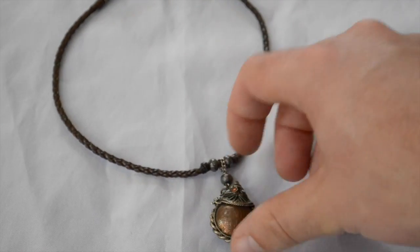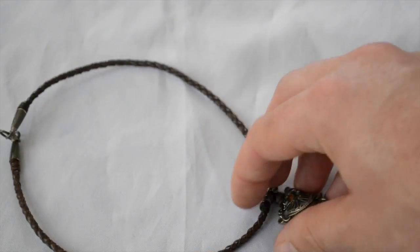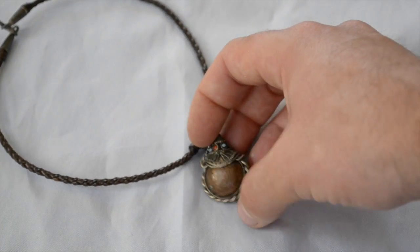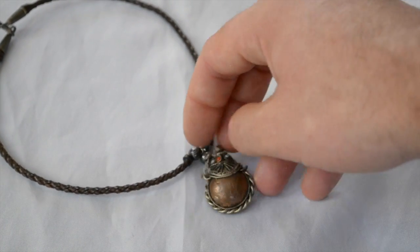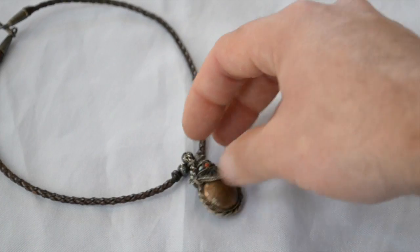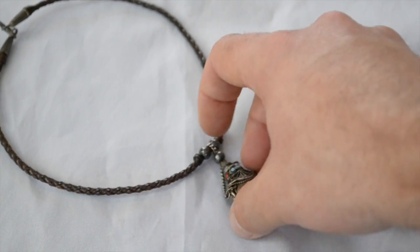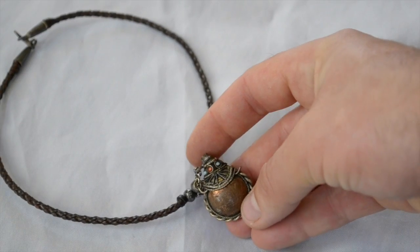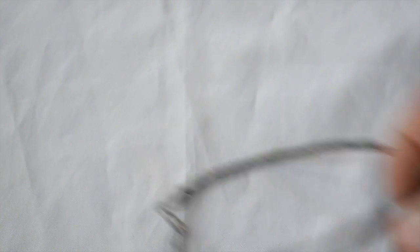Everything else I got was jewelry for the most part. I'll show you this little piece — it's leather and silver with some little copper coins, and it's a little perfume bottle necklace. I just picked this up because it was different. Stuff like this is pretty easy to sell just because it's fairly unique.